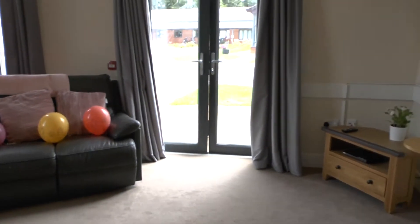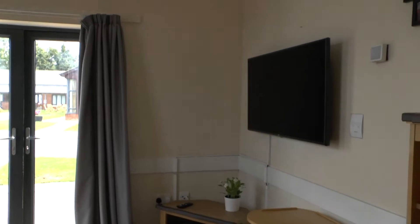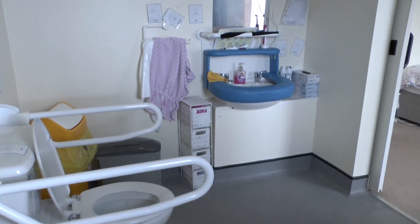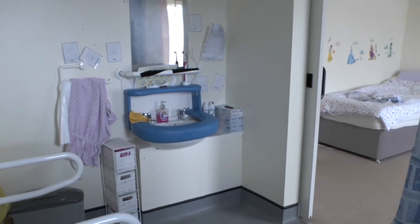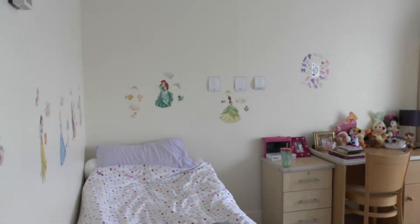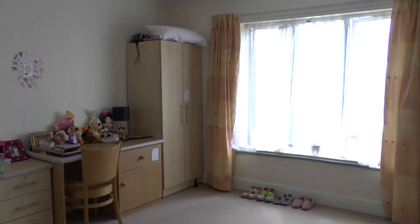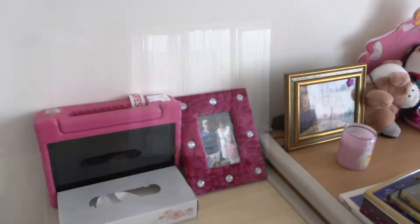Every bedroom has an ensuite wet room. When you move into Centenary Close, you can make it your own — put pictures up, things that you like, personal things to make it comfortable and cozy.